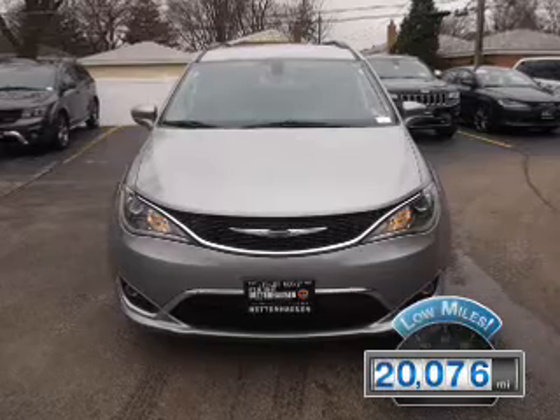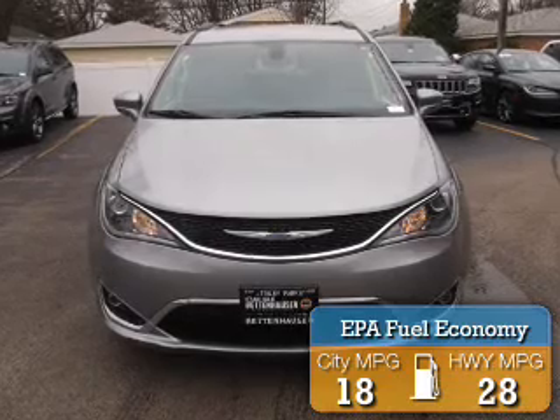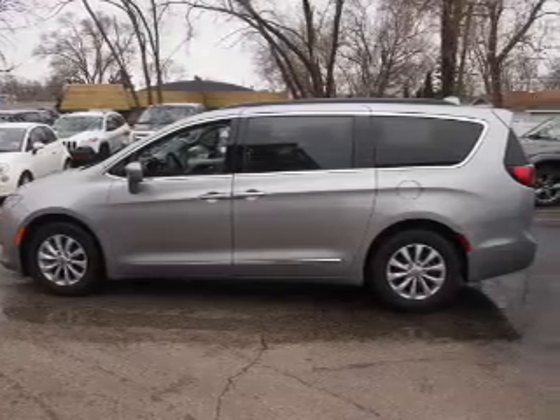With fewer than 25,000 miles, this vehicle has a long road ahead. Great fuel efficiency saves you money by requiring fewer trips to the gas station. The features include keyless entry, power mirrors, traction control, and a HomeLink system.